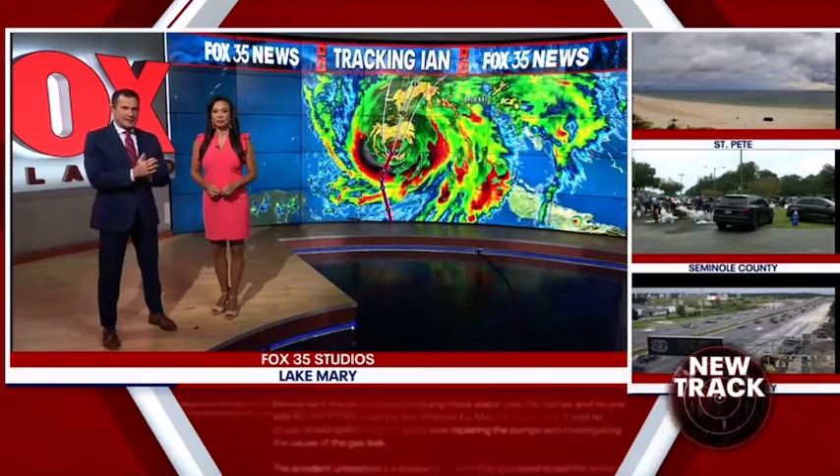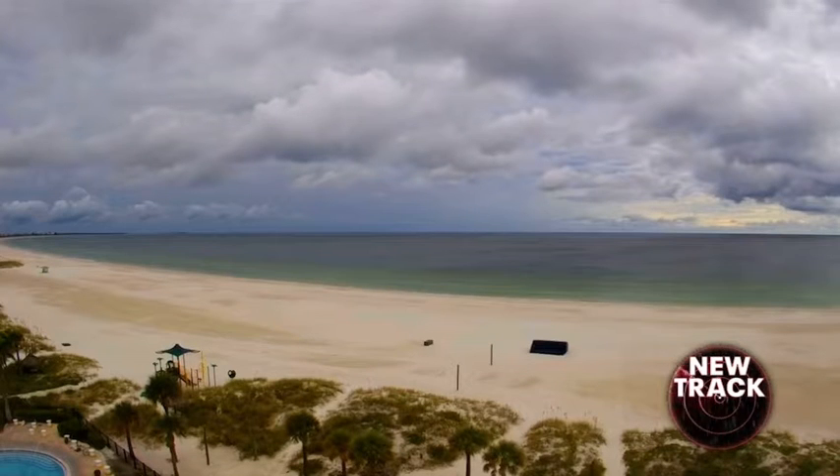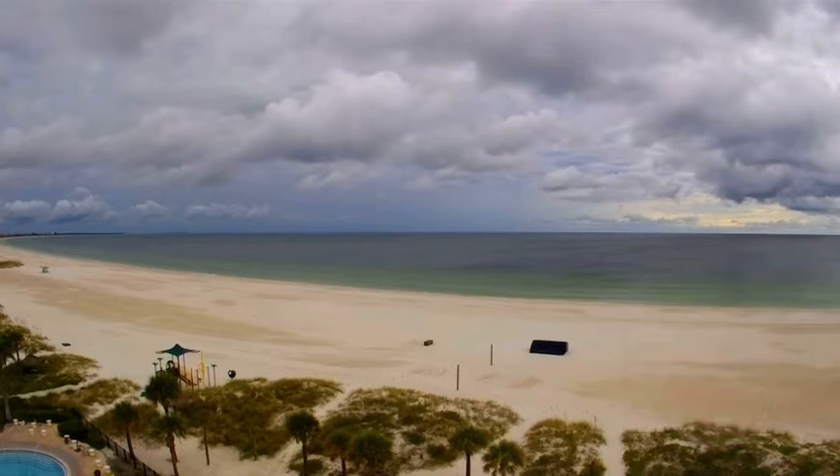The storm keeps moving a little bit east, so we're going to get to that in just a second. Let's take a live look right now at St. Pete Beach — dark clouds in that area. The Gulf's still quiet right now, but that's going to change quickly. Let's get right over to Fox 35 Storm Team meteorologist Brooks Garner.